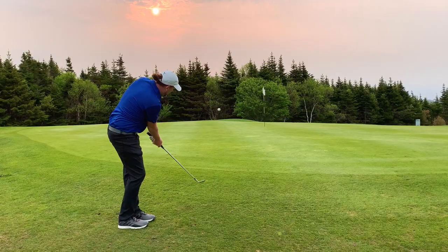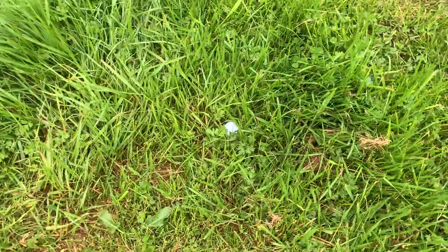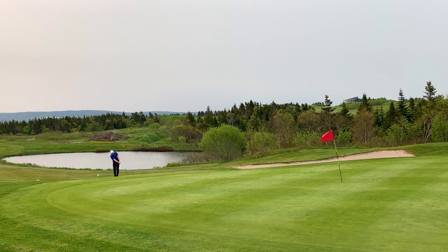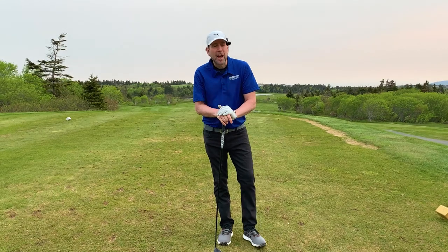Oh, that was a bomb! Hey folks, and welcome to Greg's Golf Shack.